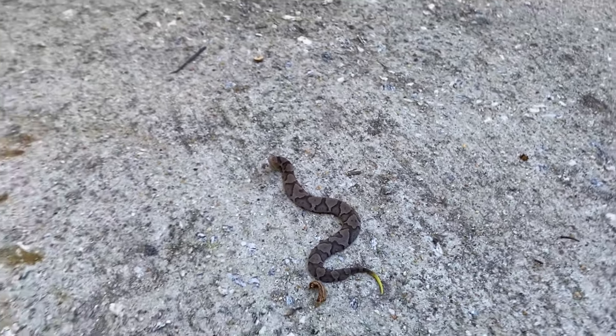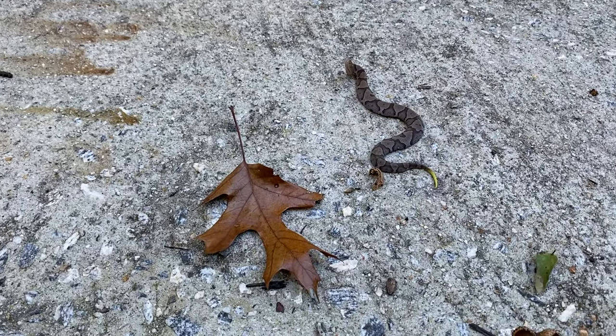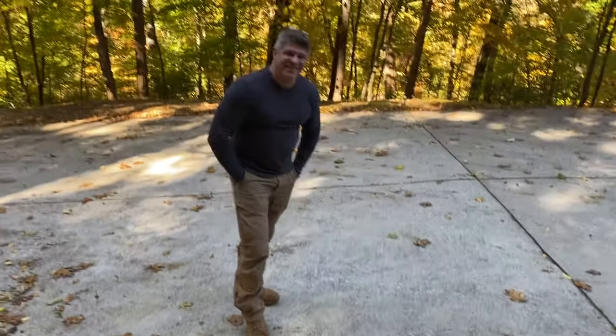Look how little he is. Here's a little leaf — look, next to a leaf. He's probably about six inches or so, maybe six inches. And he blended right in. He definitely did. Look how little that is.